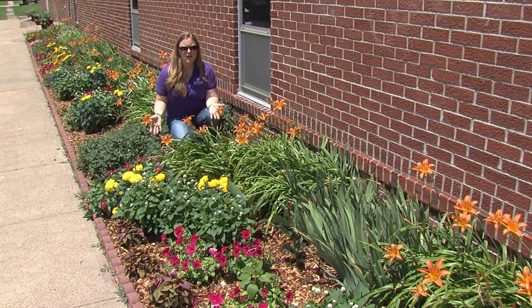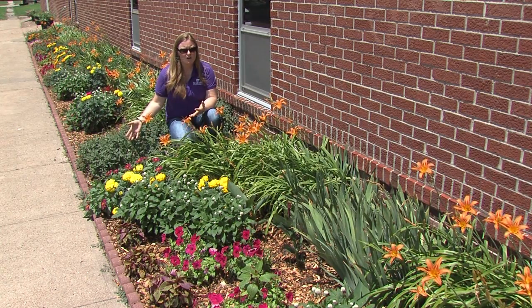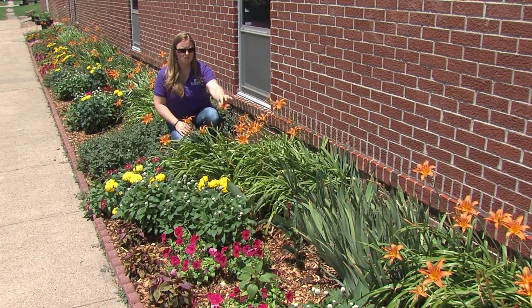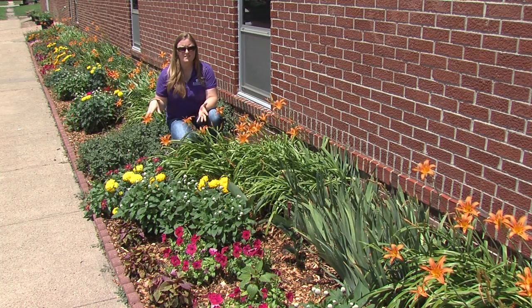When you're planting your flower beds, you need to think about when these flowers are blooming. Annual flowers will give you that color all summer long. But if you're looking mainly at perennials, you want something that blooms in the springtime such as iris, something that blooms during the summer months like daylilies, and then the sedum which will bloom later on in the fall. That way you can have a little bit of interest or color throughout the season.